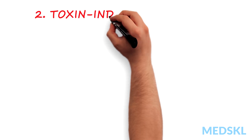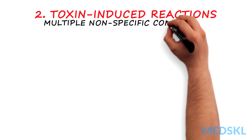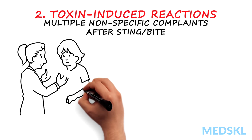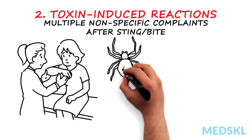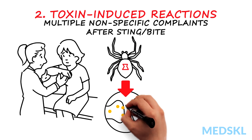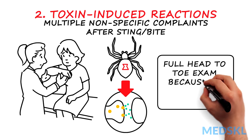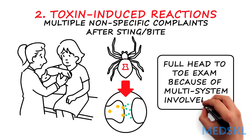Two, toxin-induced reactions. When patients present with multiple nonspecific complaints after a sting or bite, think about toxin-induced reactions. For example, latrotoxin — the neurotoxin from black widow spider bites — causes a cascade of neurotransmitters that produce a wide range of symptoms. Perform a full head-to-toe exam in patients with toxin-induced and vector-borne diseases, because they have multi-system involvement.